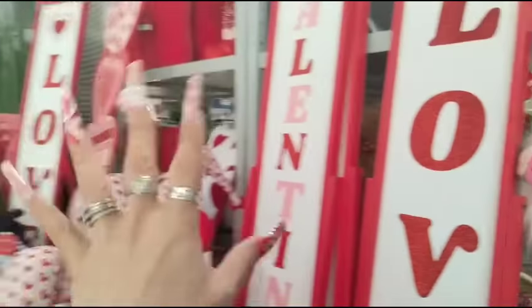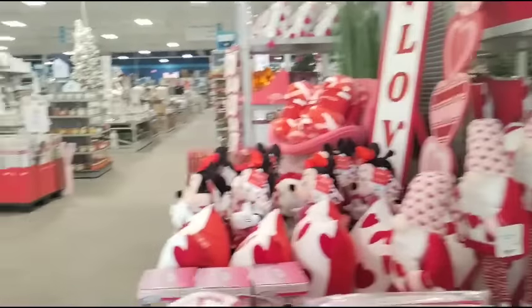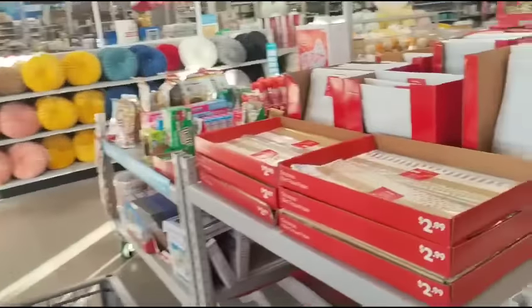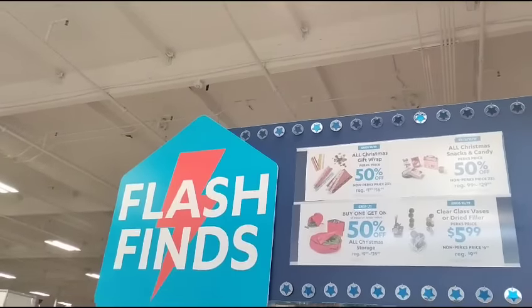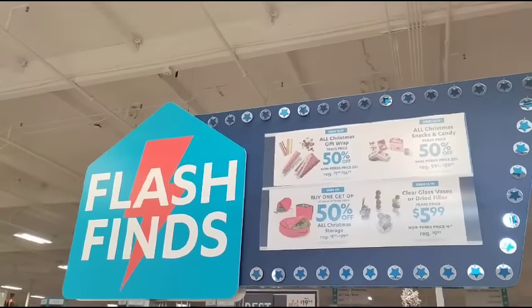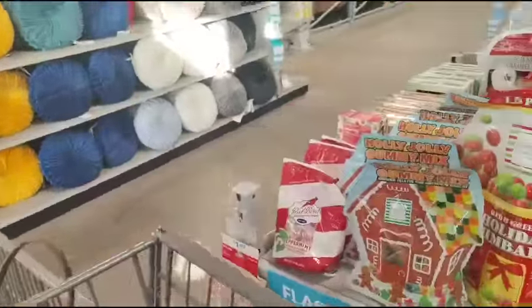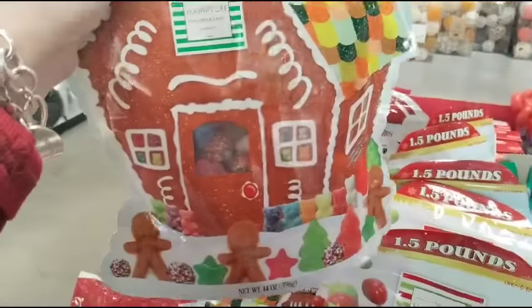We're going to have to look and admire the signs because I'm not going to try to get back there — I'm already feeling super klutzy. Flash finds — let's see what flash finds are. 50% off all gift wrap. 50% off all Christmas snacks and candy. Oh — sour balls, a pound and a half. Yeah, I'll gain a pound and a half real fast if I eat that.